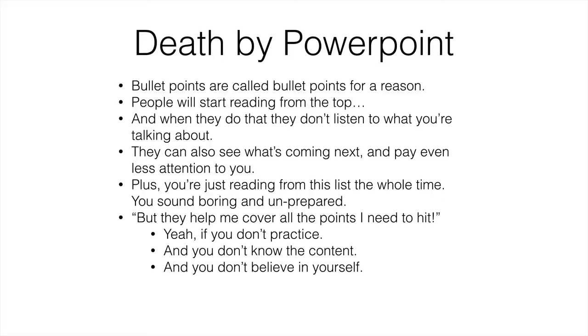This is a typical slide you'll see at presentations, at board meetings, at conferences, and it's just killing people when you do things like this. The bullet point situation — they're called bullet points for a reason: bullets kill people. When people start reading from the top, they see all these bullet points and start reading ahead, and when they do that, they don't listen to what you're talking about. Plus, oftentimes you're just reading off of this bullet point list, which sounds totally boring and unprepared.